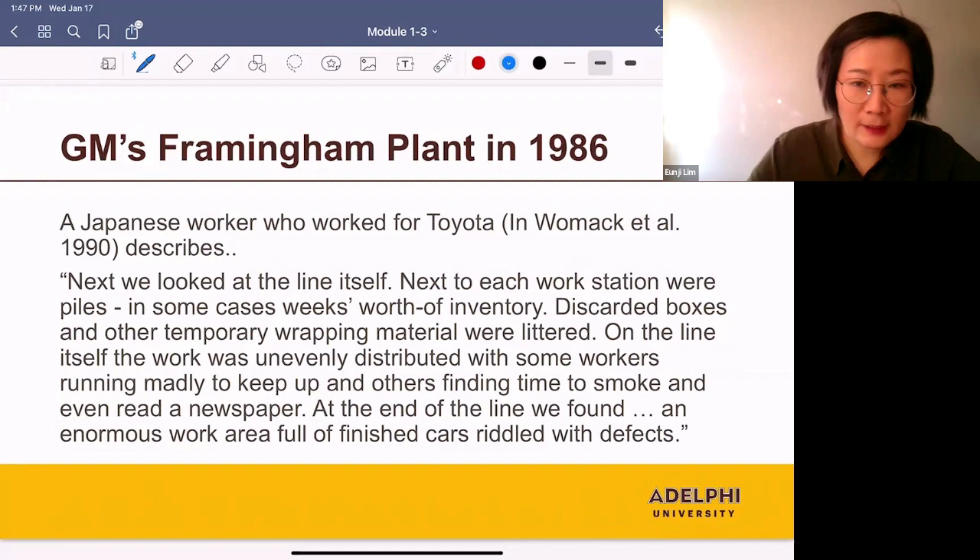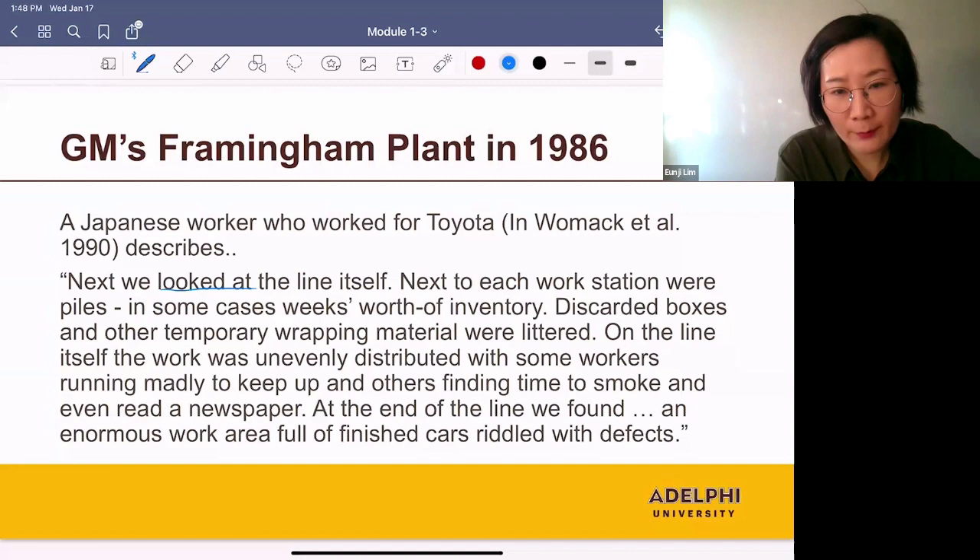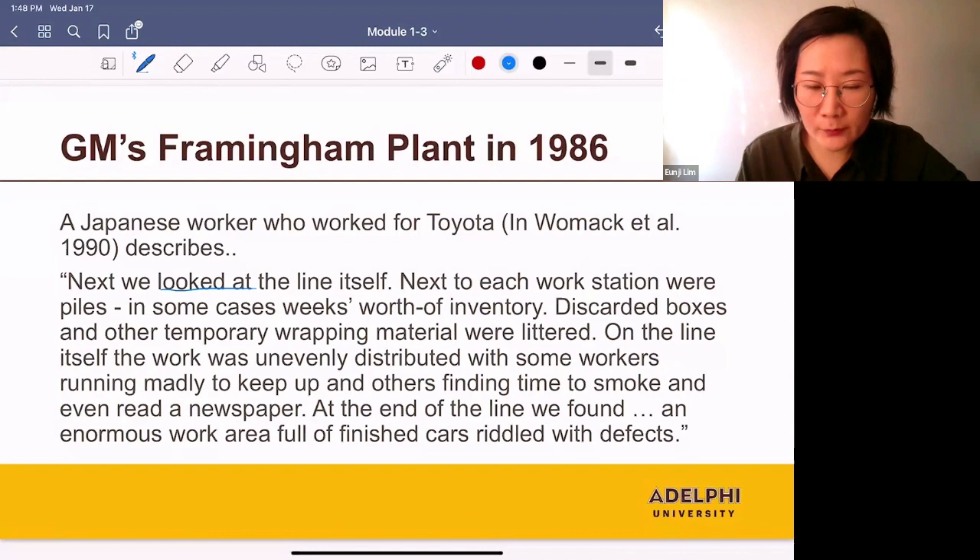We looked at the line itself. Next to each workstation were piles — in some cases, weeks worth of inventory. Discarded boxes and other temporary wrapping material were littered on the line itself. The work was unevenly distributed, with some workers running madly to keep up and others finding time to smoke and even read a newspaper. At the end of the line, we found an enormous work area full of finished cars riddled with defects.